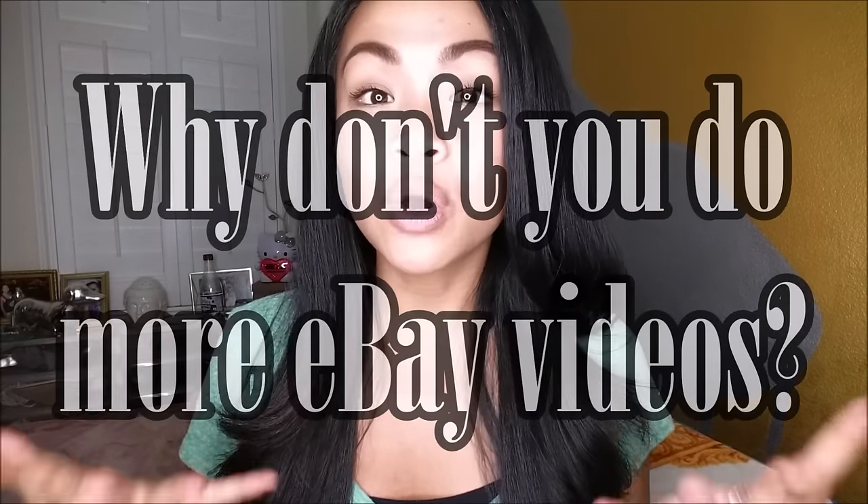I always get asked: why don't you do more of these videos? As soon as I order something on eBay, it takes anywhere from two weeks to six weeks to get. So I can order something last month and it still won't be here. That's why it takes me forever, and I also forget how many things I do buy and then I'm like, oh, it's not enough for an eBay haul or whatever. So that's why I don't do that many — I try and do as much as possible.